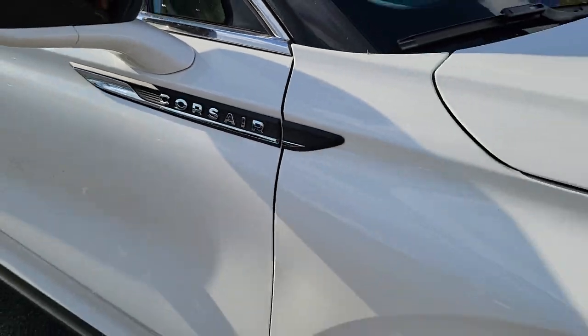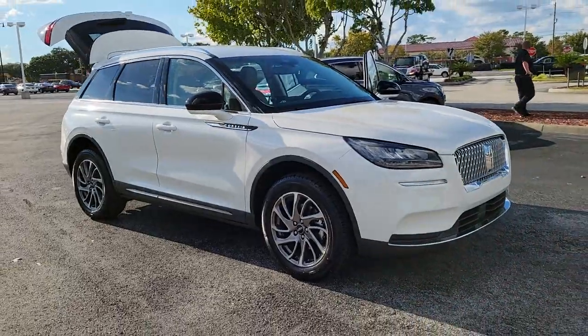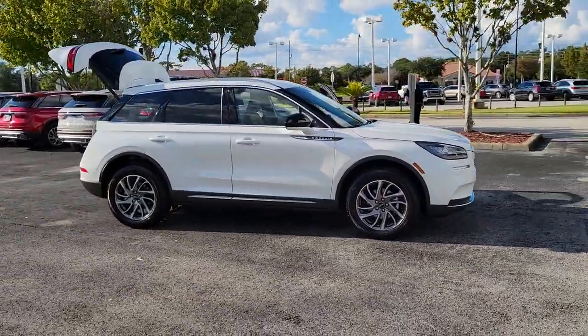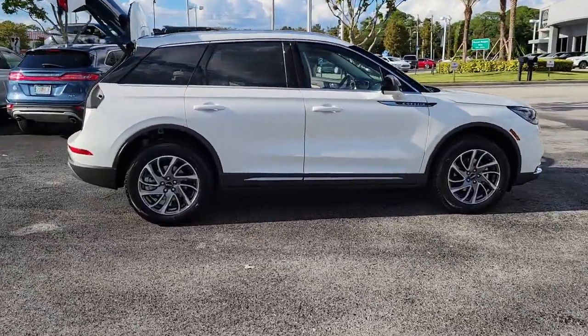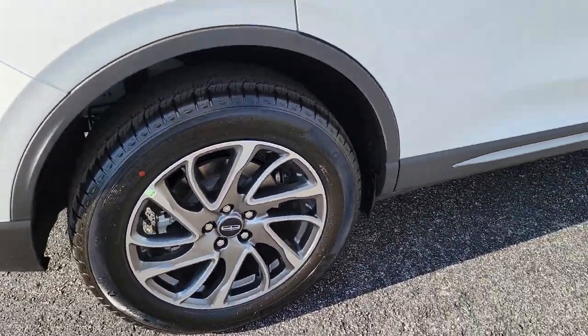Can you see yourself in the 2021 Lincoln Corsair? This refined and capable Corsair delivers sumptuous passenger luxury, while its suite of tech-savvy amenities keep you safe, informed, and entertained. This well-appointed SUV lets you manage your busy life in upscale style.